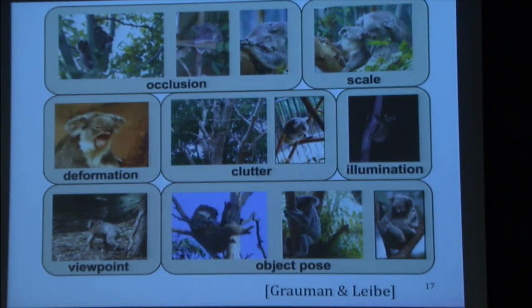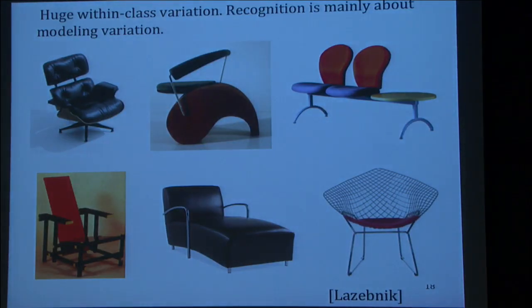Object recognition is hard because you want to recognize a critter that's occluded by branches, at different sizes, with a lot of clutter, different lighting conditions, funny faces, and weird angles. There's also a lot of variety within a class — if all of these are called chairs, what makes all of them a chair? It's very hard to define. Instead we punt on the hard question and throw a machine learning system at it: show it lots of examples of chairs and non-chairs, and have it figure out what makes a chair a chair.